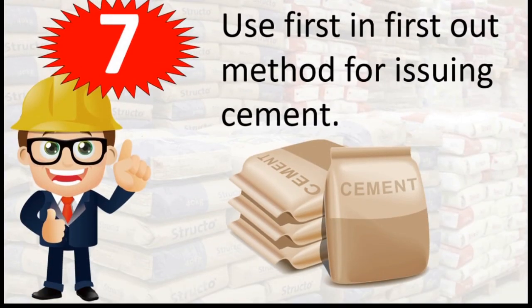7. Use the first in, first out method for issuing cement.